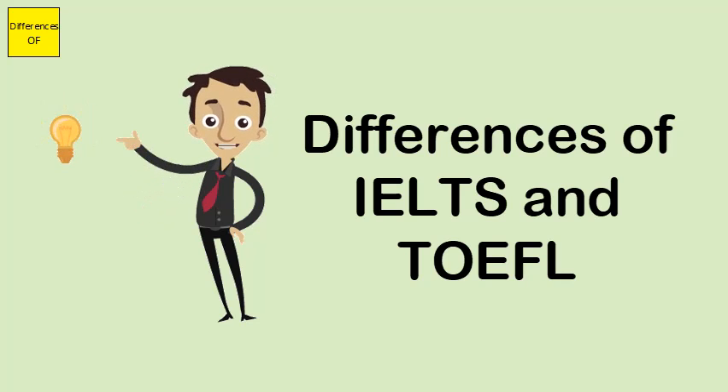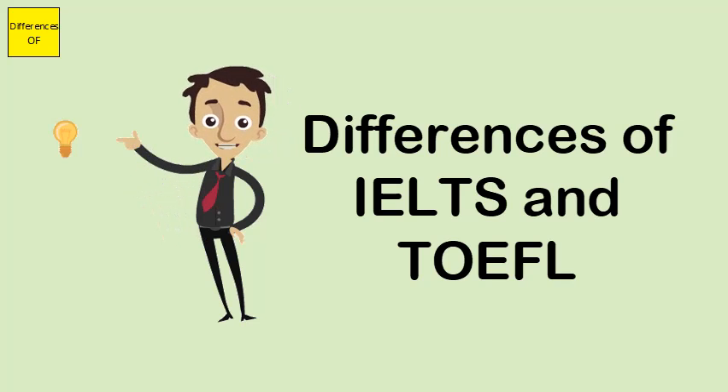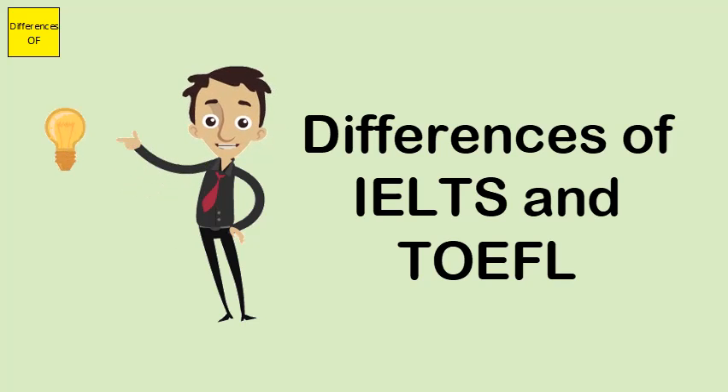IELTS score is based on different criteria with no concessions, while TOEFL generally ignores small mistakes if the overall topic is well handled. IELTS is basically designed for a variety of speakers, whereas TOEFL is basically designed for North American speakers.